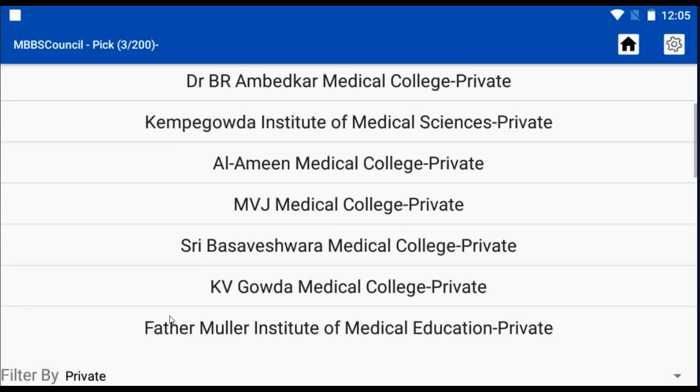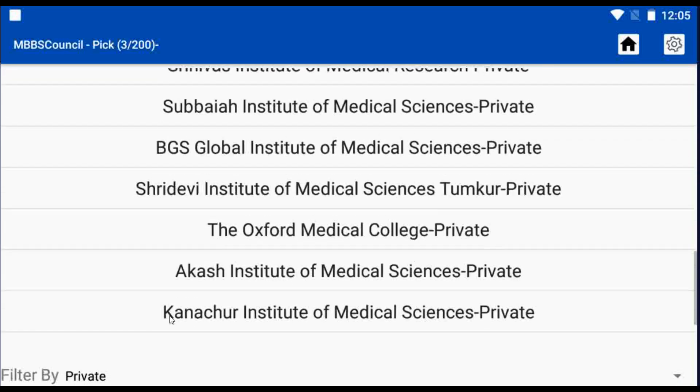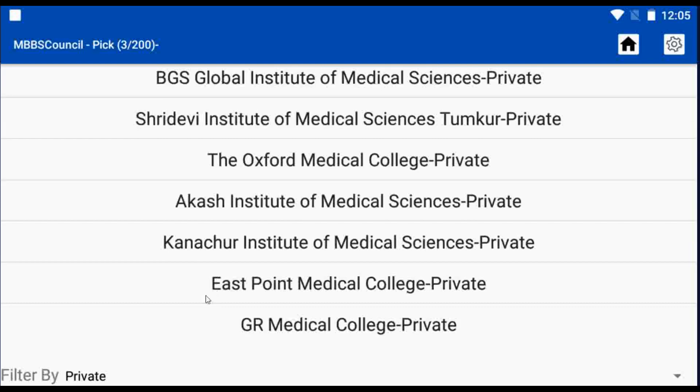After selecting that, we can choose any of the names to know the cut-off details. In this video, I am selecting JR Medical College.